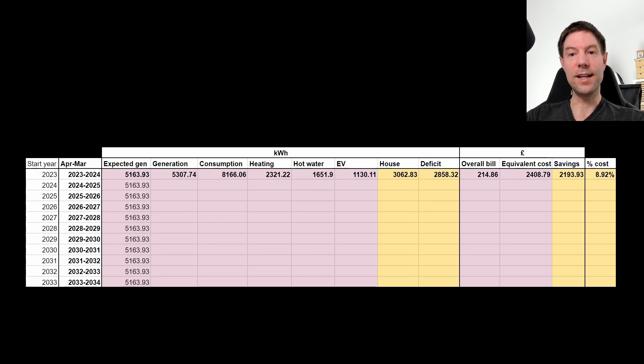It cost us roughly £14,000 to get the solar installed and about £8,000 for the heating system. That will take a little while to pay off — probably around 12 years or so. But I'm pretty pleased with that overall and quite happy with the way things are going.